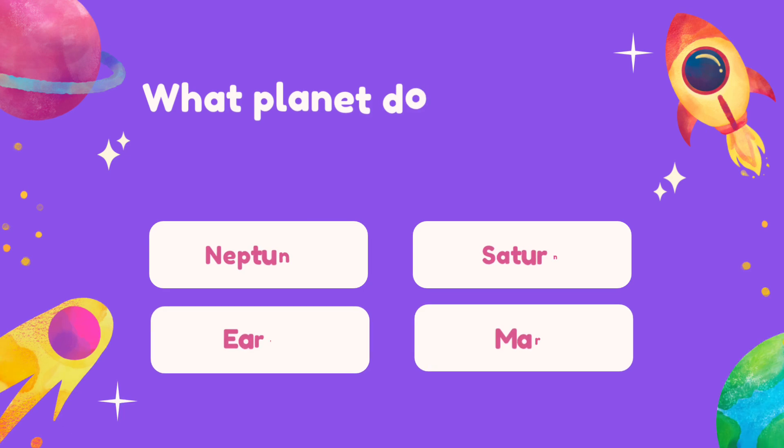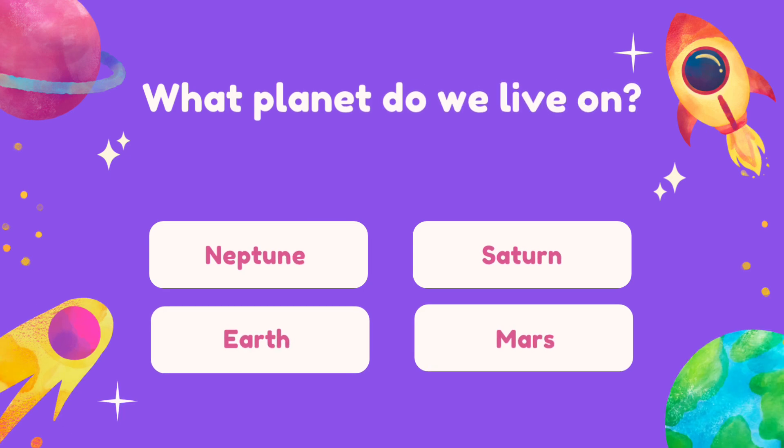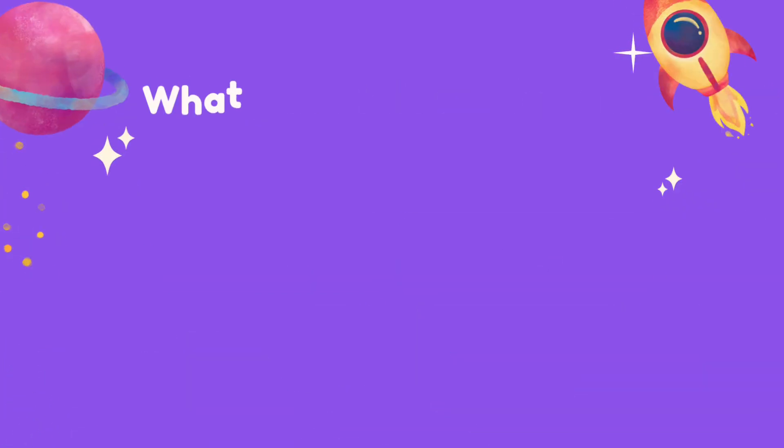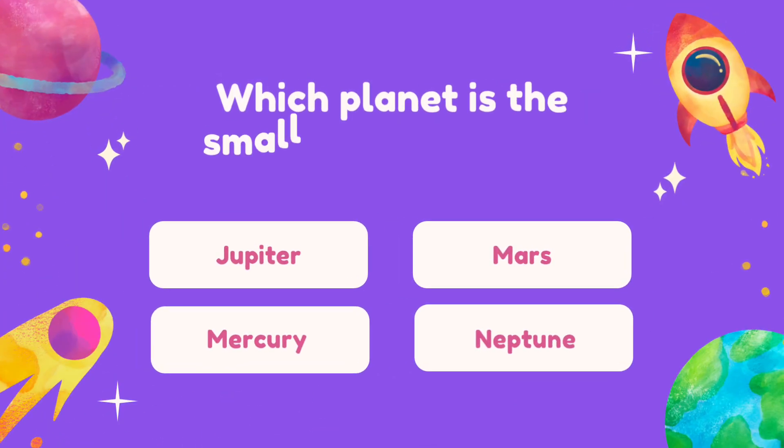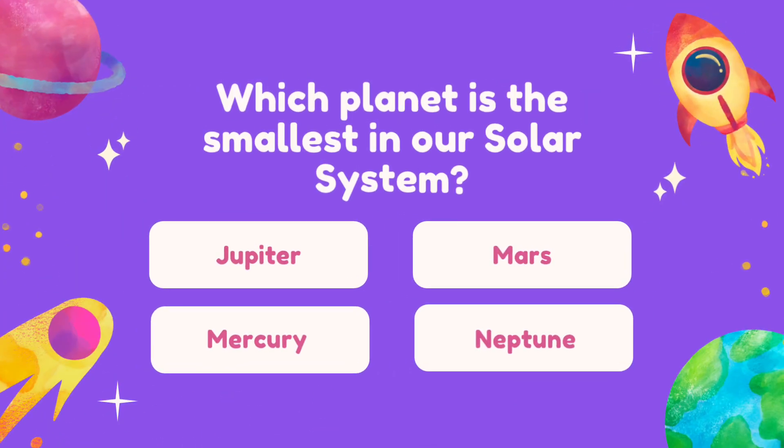Question 7. What planet do we live on? Question 8. Which planet is the smallest in our Solar System?